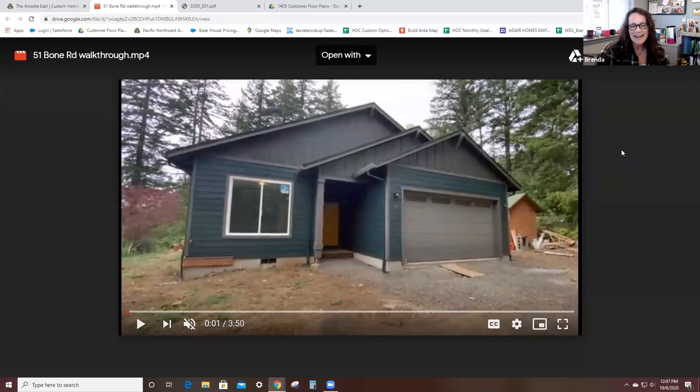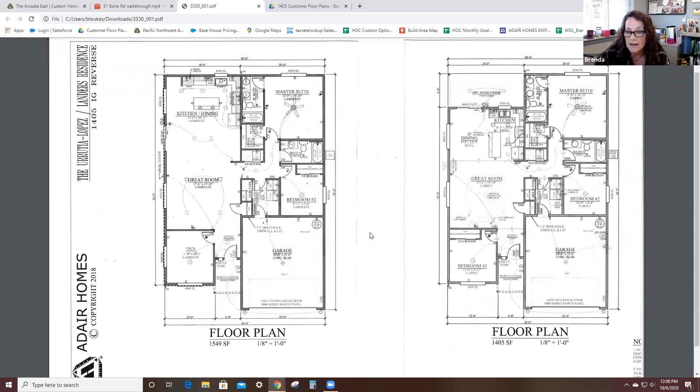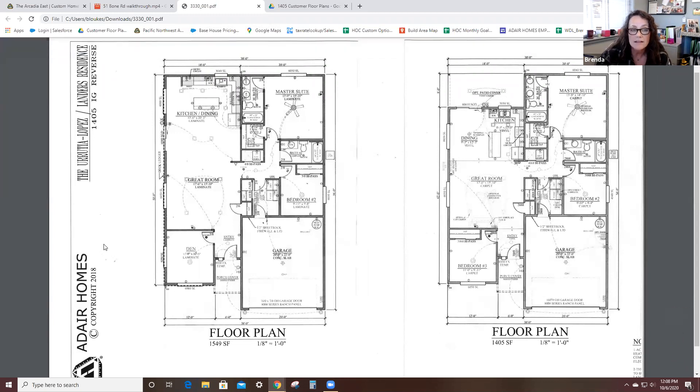Before we start the video tour, I want to chat about what you can do with a standard floor plan with Adair Homes. The Lopez Landers love the Arcadia East, but they had some specific requirements they wanted to change. The standard floor plan is 1,405 square feet. This particular floor plan has been modified and we are at 1,549 square feet. Here are our floor plans — on the right is the traditional 1,405 sq ft footprint, and on the left is the modified floor plan at 1,549 sq ft.